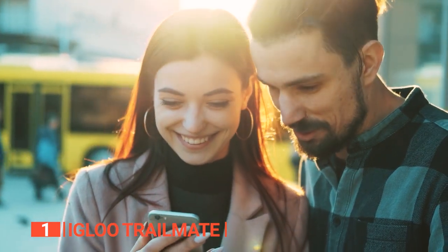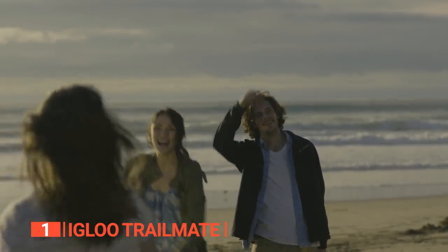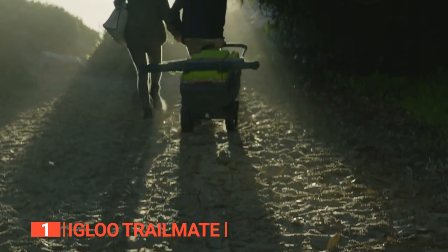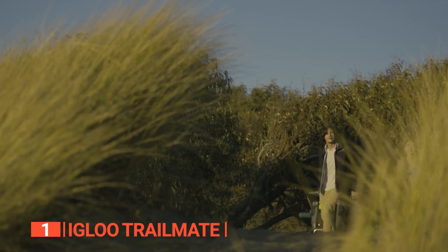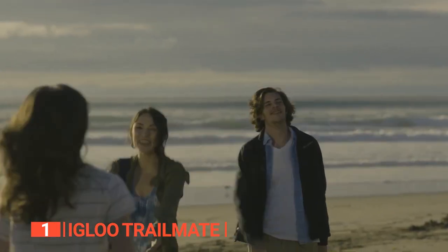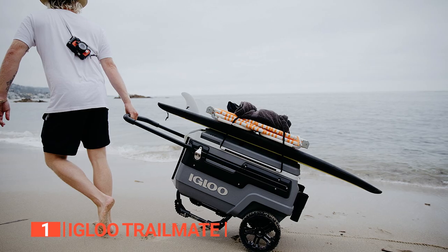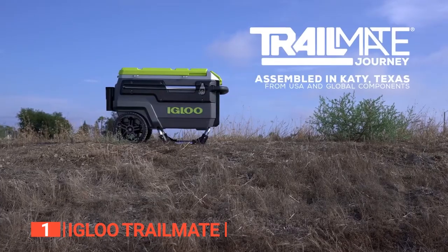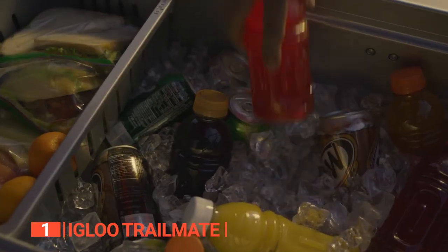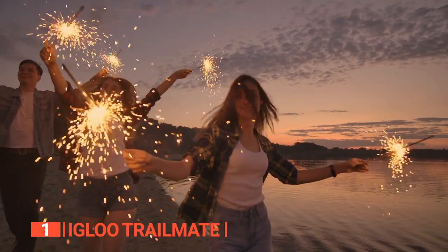If you are looking for the ultimate cooler to take with you on all your outdoor adventures, look no further than the Igloo 70-Quart Premium Trailmate Wheeled Rolling Cooler. The Trailmate Journey features oversized wheels that provide superior traction and ground clearance, allowing you to easily tackle sand, dirt, and other challenging terrains with ease. With its comfortable locking telescoping horizontal handle, you can pull your cooler up to 50% easier, making it a breeze to transport even when fully loaded. The removable butler tray is a game-changer, allowing you to serve drinks and snacks without worrying about sand and dirt, and when you're done, the tray stores easily under the cooler's lid, keeping you organized.